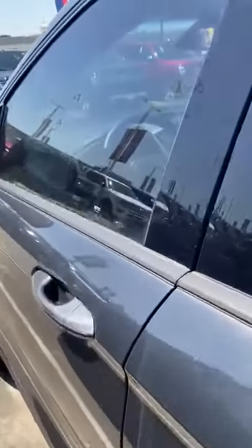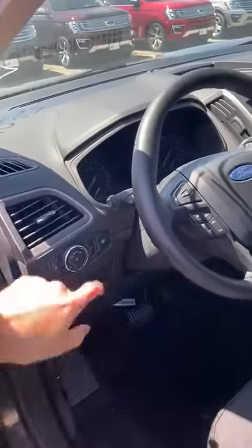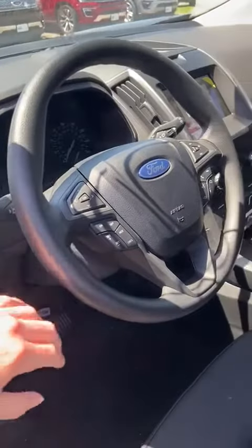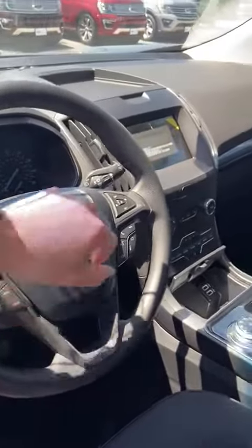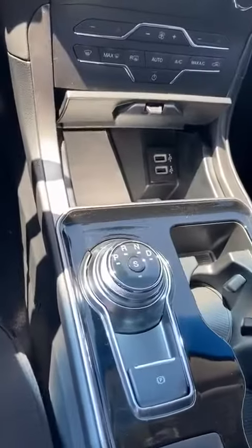And we'll go to the front driver's seat. The vehicle does come with blind spot monitoring as well as lane assist. There's your cruise control, everything as far as Bluetooth radio. You got your touch screen and turn dial system.